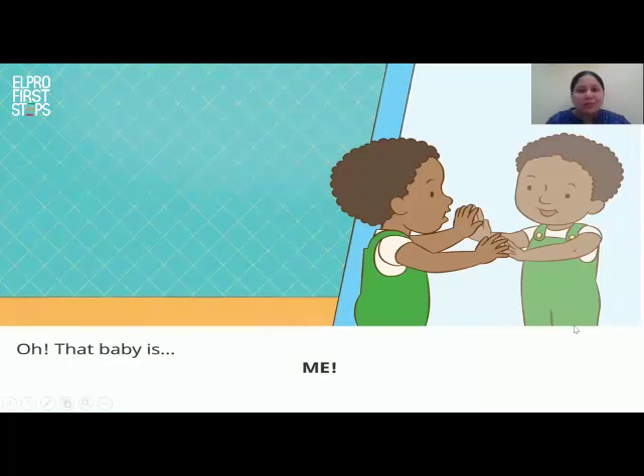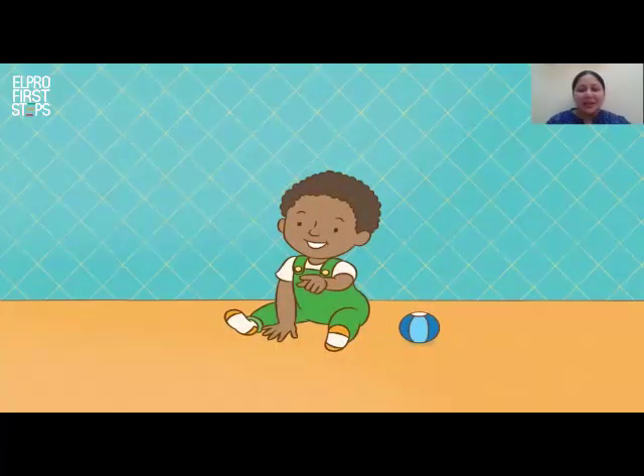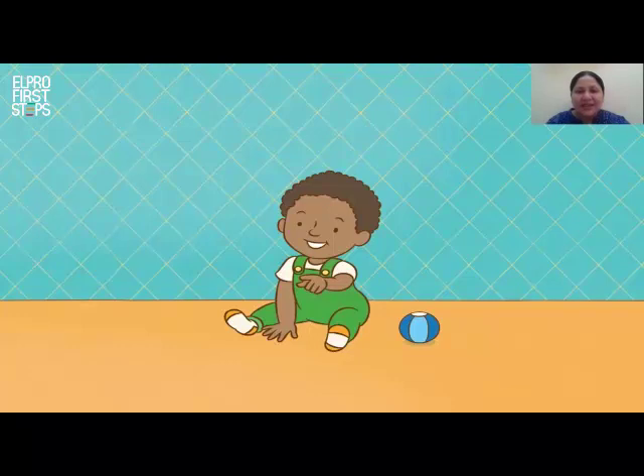That baby is me! That's right, that baby is Tim. Look at Tim. What is Tim pointing at? He's pointing at all of you.